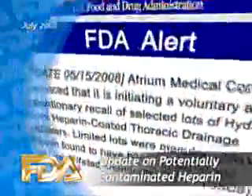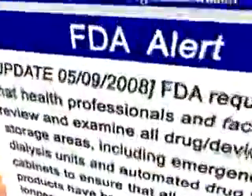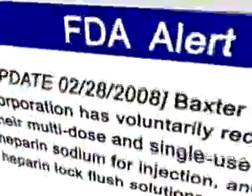Over the past several months, FDA has been alerting health care professionals and the public about medical products that may contain contaminated heparin, which has been associated with a number of serious adverse events. Here's an update and recommendations on this continuing issue, including how to get the latest information.